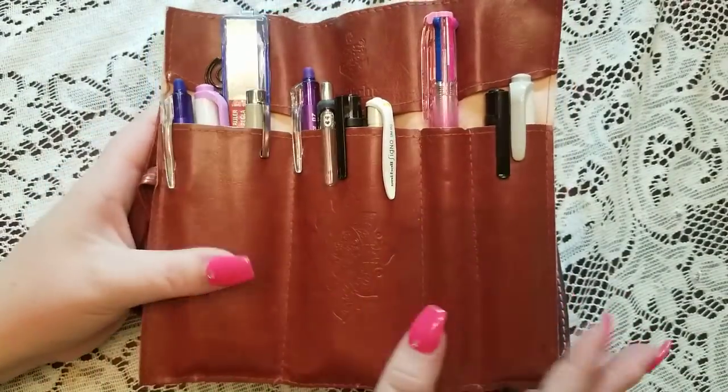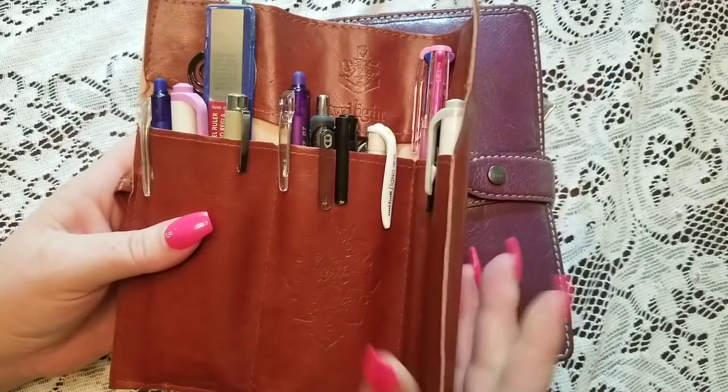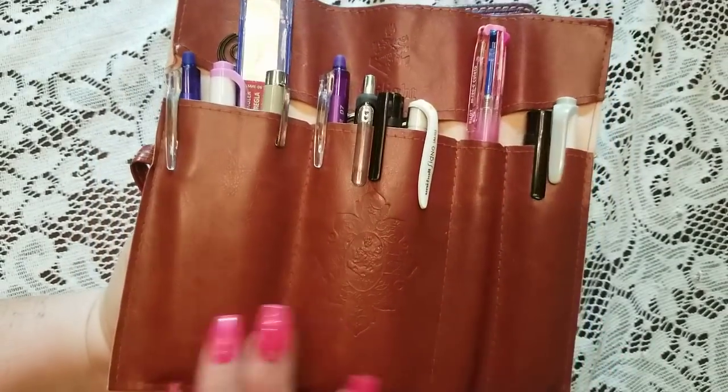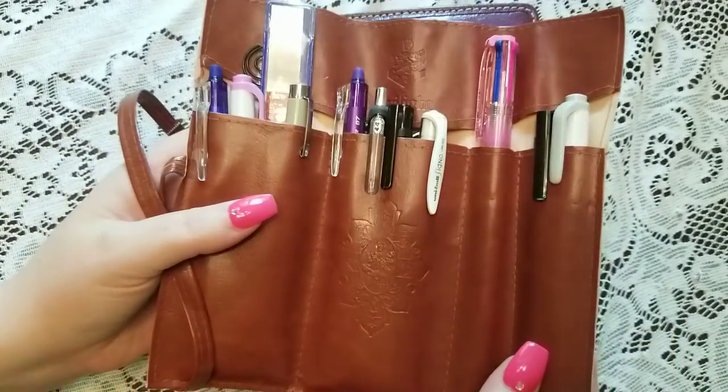This is a leather roll off of Amazon — it's real leather and it was only about four bucks. It's very thin, which I like, and the more I use it the softer it gets. It is handmade, so you will see the imperfections, but that's what I love about it.